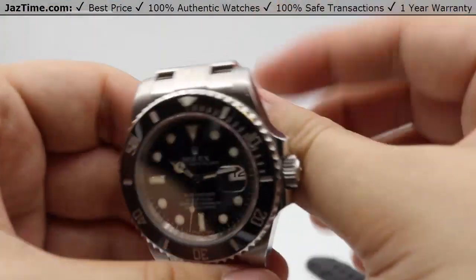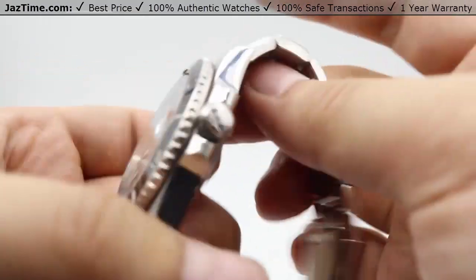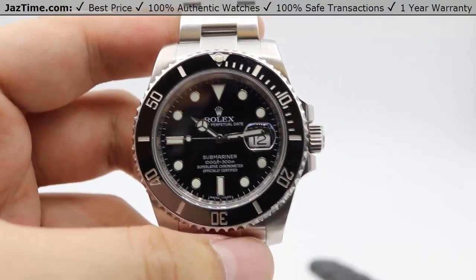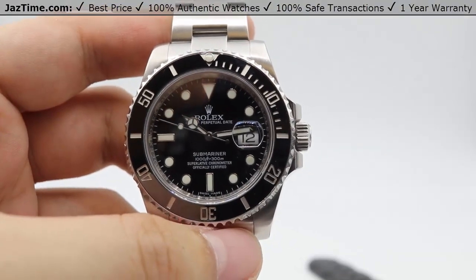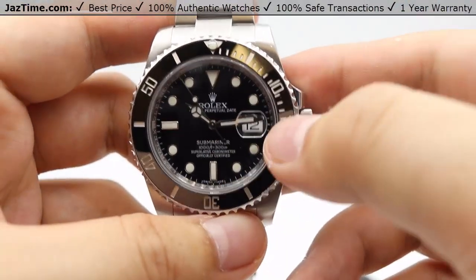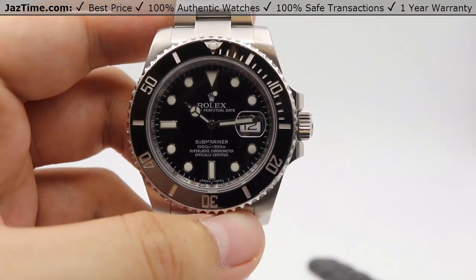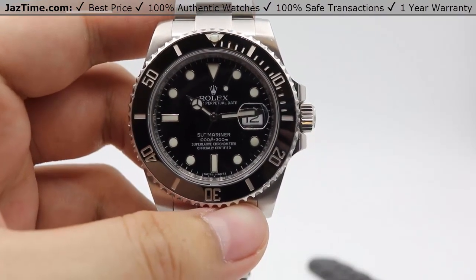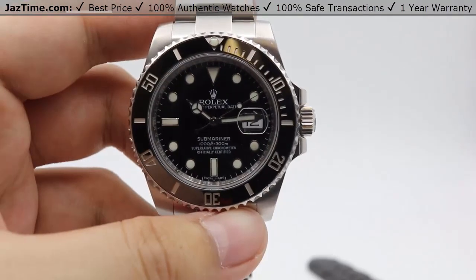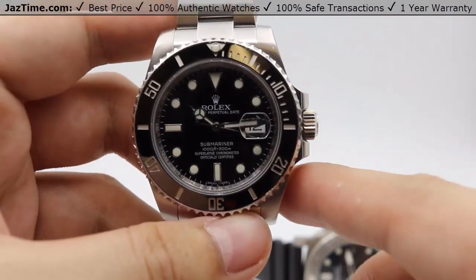Let's talk movements, starting with the Rolex Submariner. The movement is housed in a nice Oyster case backing with a high-polish finish. It's Rolex's tried and tested caliber 3135 — a perpetual mechanical self-winding movement with a precision of minus two to plus two seconds per day. It has the functions of hour, minute, seconds, with instantaneous date change and seconds hack. The oscillator is a paramagnetic blue Parachrom hairspring offering additional resistance against magnetism. The power reserve is 48 hours — put it down Friday evening and pick it up Sunday afternoon and it'll be keeping time just fine.